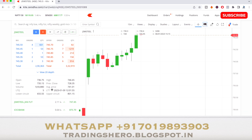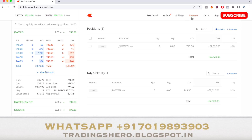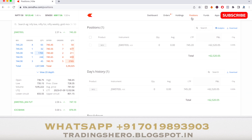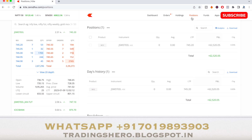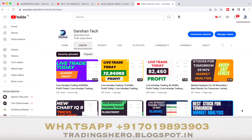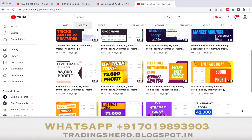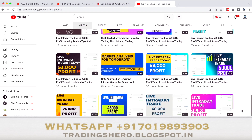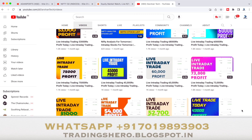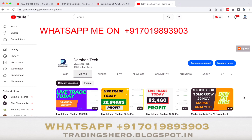The stock made a high of ₹746.65. I bought it around ₹738 and took my 6-point target — this was a profitable trade in today's JSW Steel intraday session. If you wish to earn consistent profit like this and learn all the techniques of intraday trading, you can join us now. I upload daily live trades on my channel so you can see all the performance. Message me on WhatsApp to get started.